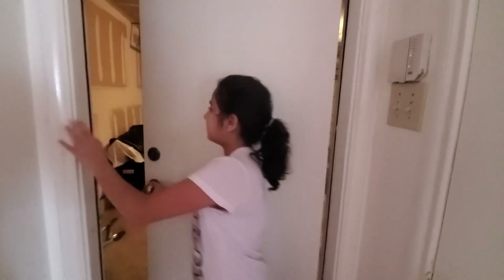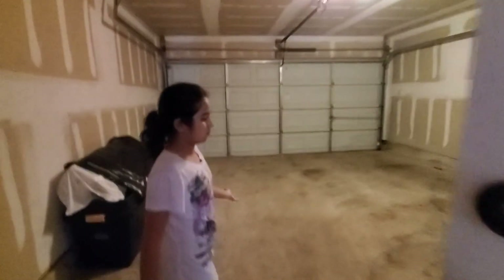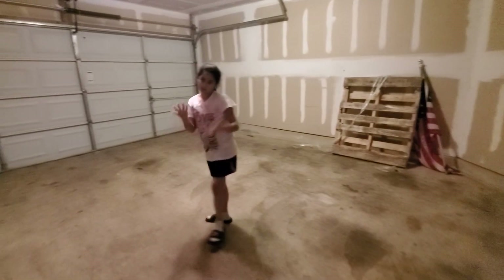Then we're going to do the garage. My grandma's car goes right here, but they want a garage sale.